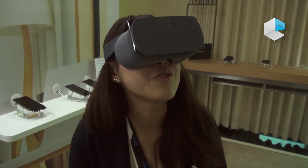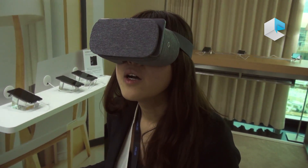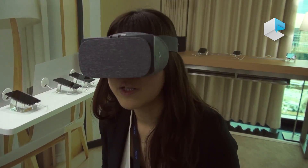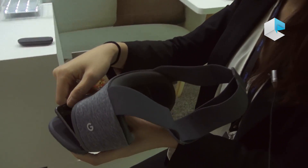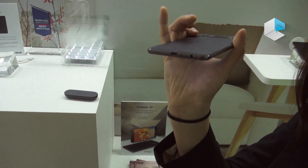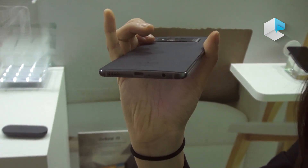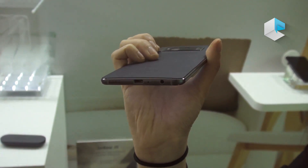You will enjoy a VR experience with high quality, immersive content because Zenfone AR has a WQHD display to let you enjoy the perfect viewing experience. Zenfone AR also comes with a new speaker that supports high-resolution audio and DTS virtual surround sound, providing the best entertainment experience.